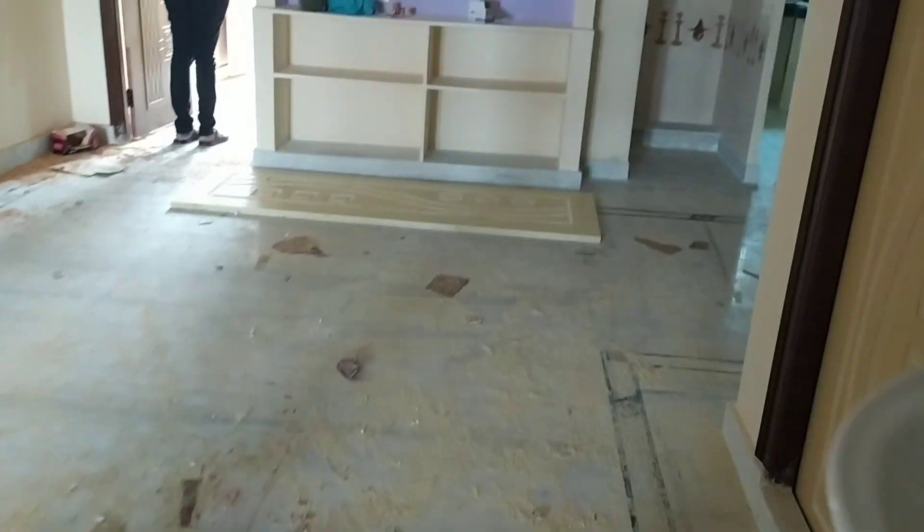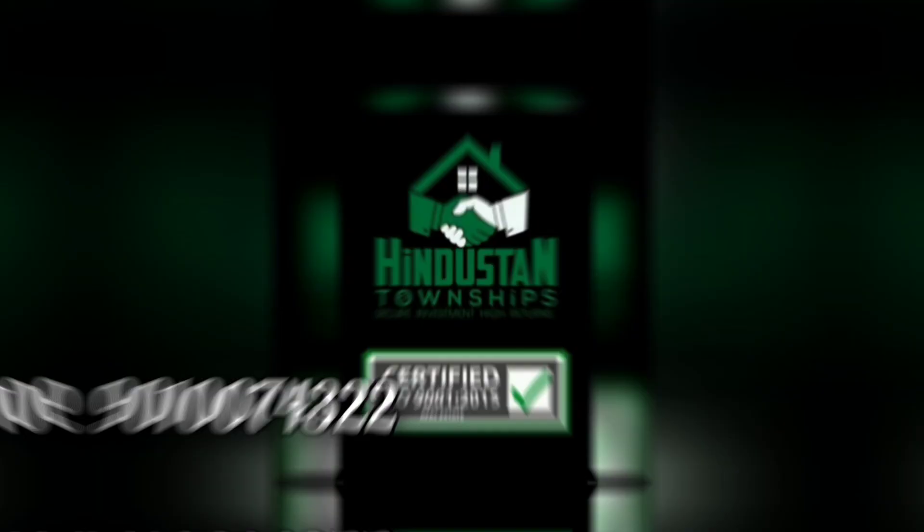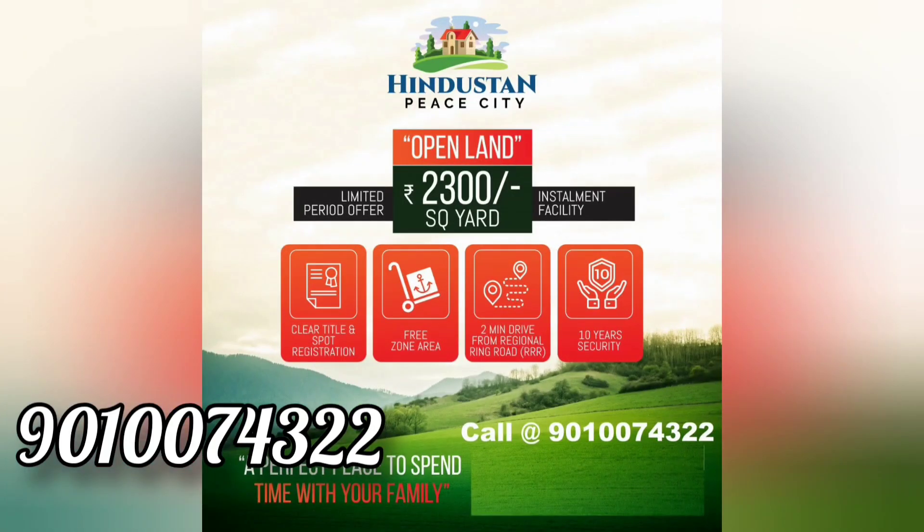The price of this is in Indus Township. I will also share details of other plots. In Indus Township, the plots are just 2,300 per square yard.